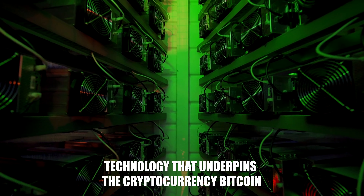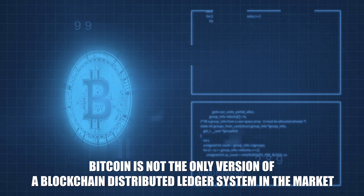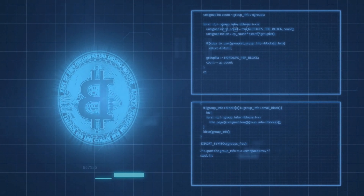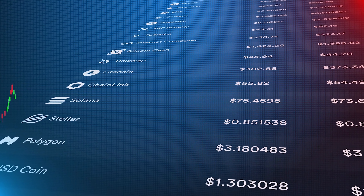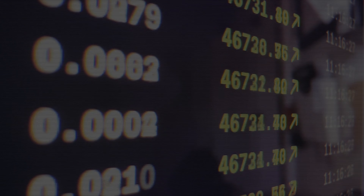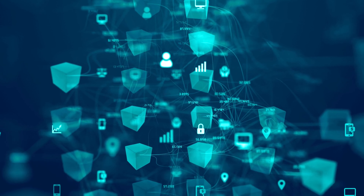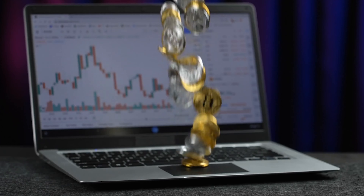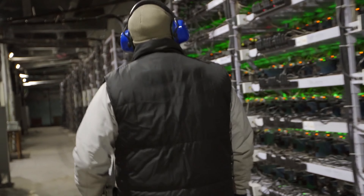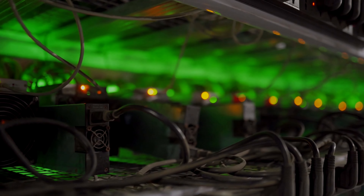Blockchain is the technology that underpins the cryptocurrency Bitcoin, but Bitcoin is not the only version of a blockchain distributed ledger system in the market. There are several other cryptocurrencies with their own blockchain and distributed ledger architectures. Meanwhile, the decentralization of the technology has also led to several schisms or forks within the Bitcoin network, creating offshoots of the ledger where some miners use a blockchain with one set of rules and others use a blockchain with another set of rules.